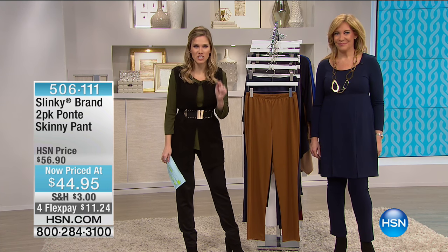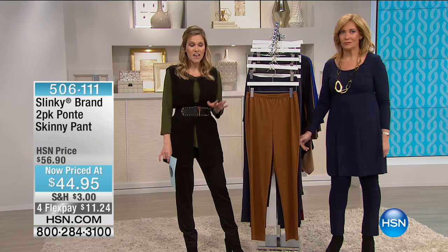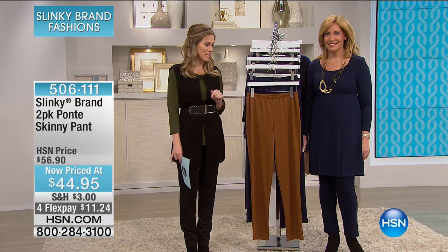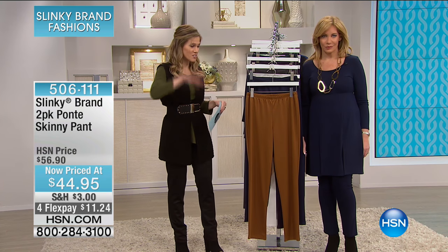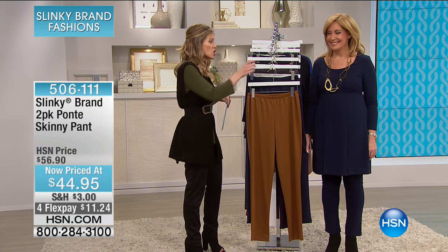Good morning. I've saved something just for you right here this morning that I know you love — this is our two-pack of Ponte Skinny Pants. I'm going to jump right in; these are going to fly out. I've been wearing them this morning — so comfortable, so lightweight.